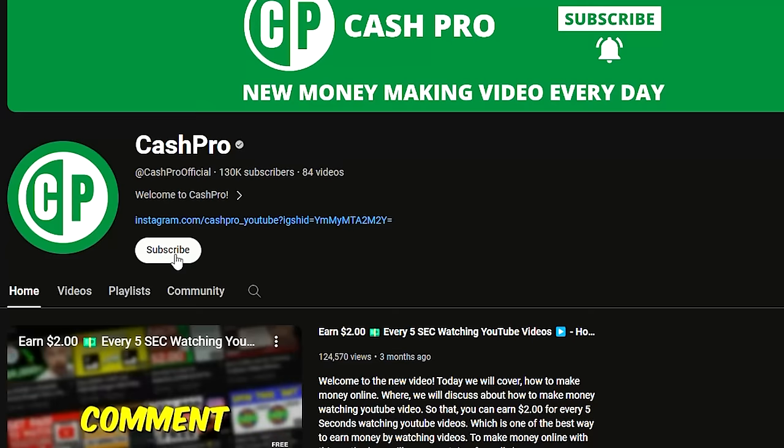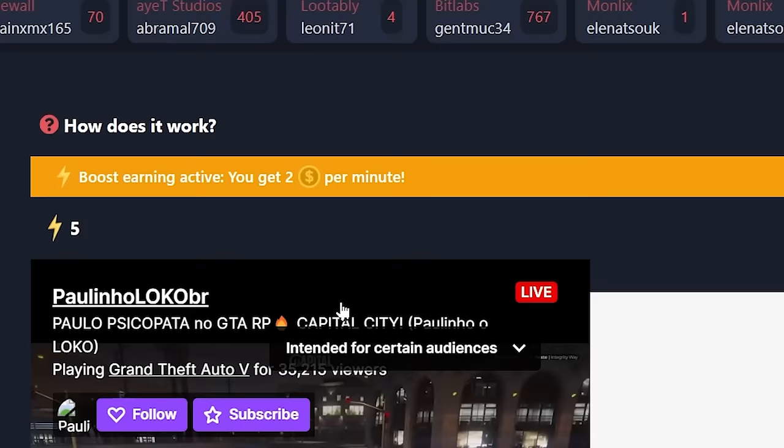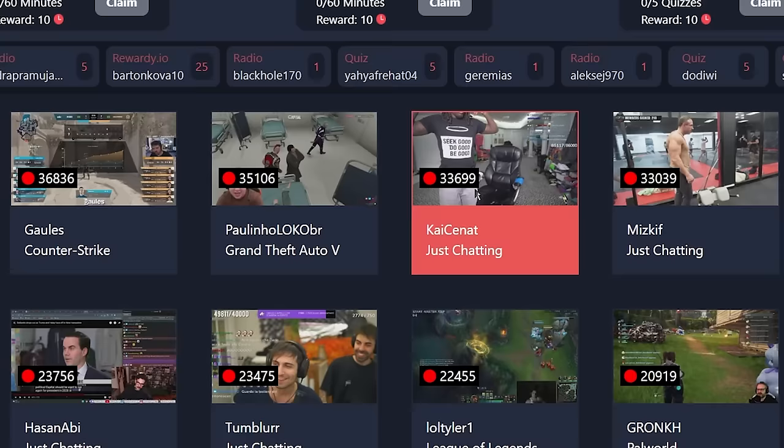For our future videos, comment down below your country name so that I can create more videos for you and others watching from your country. Regardless of the country you are from, the longer you watch these videos, the more money you are going to make. If you are getting paid a smaller amount per minute, you can watch videos for a longer time to earn more money, and there are tons of videos you can watch to multiply your earnings.